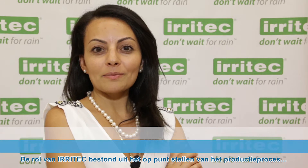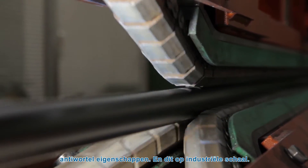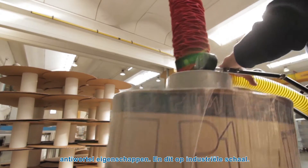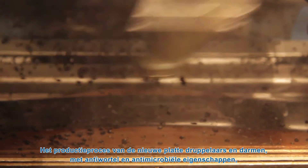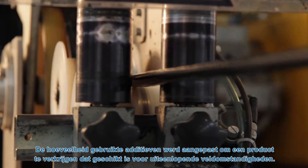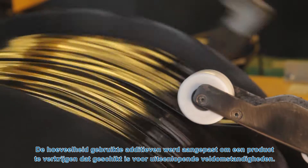The role of IRITEC has been the assessment at industrial scale of the extrusion manufacturing process for flat pipe and drippers for the new micro-irrigation system, based on standard polyolefin grades with new functionalities such as antimicrobial and anti-root features. The production of new flat drippers and flat pipe with anti-root and antimicrobial properties has been optimised during the injection and extrusion process. The amount of additives used was adjusted to obtain products most suitable for given field conditions.